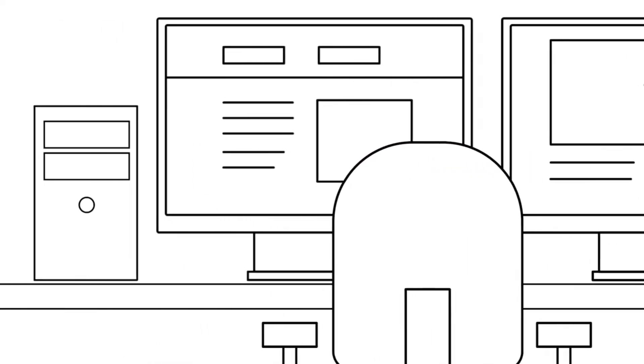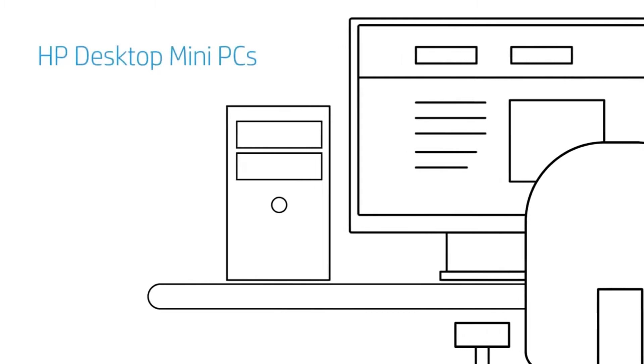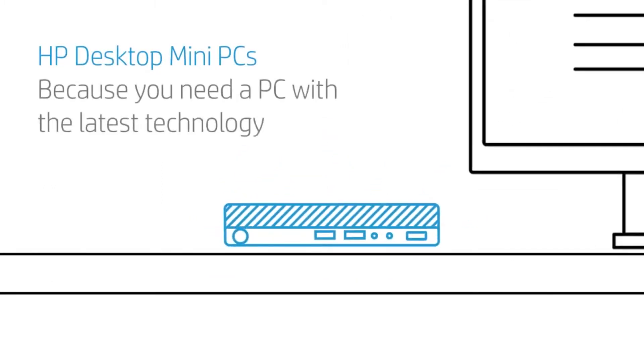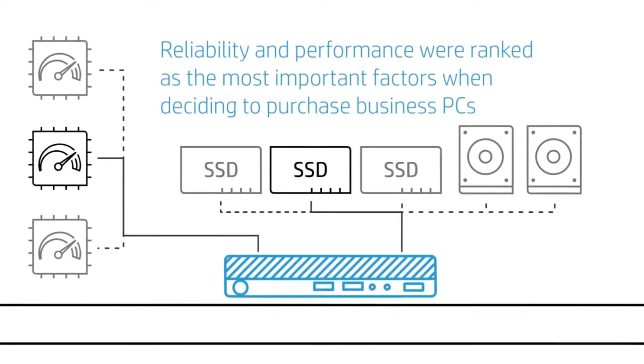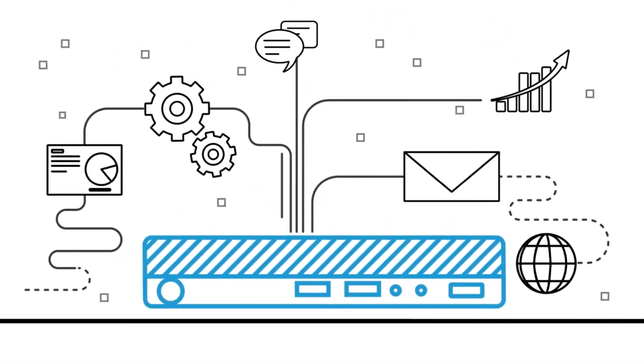Don't sacrifice performance for versatility. HP Desktop Mini PCs fit all the power and speed you need in a form factor about a quarter of the size of standard towers. Choose from the latest generation processors, robust storage with hard drives and solid-state drives, and more than enough system memory to support business multitasking.